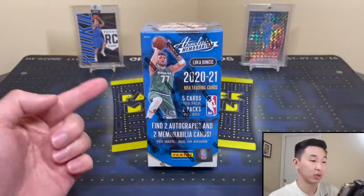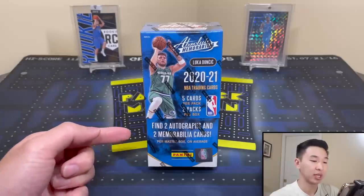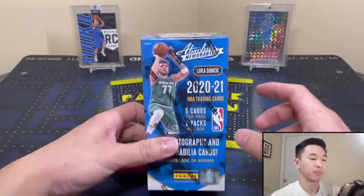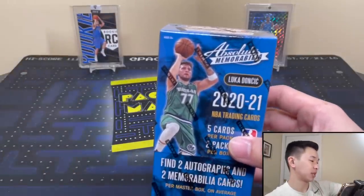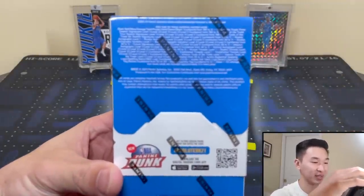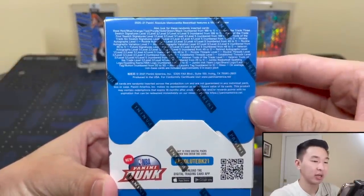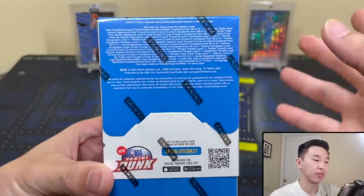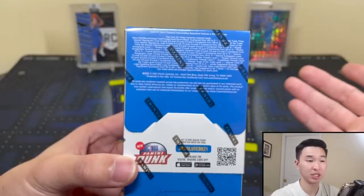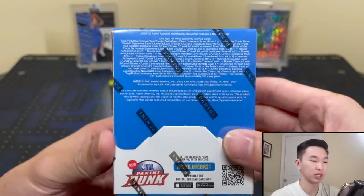I got permission to do this one early, so big thanks for that. It's two autos, two memorabilia cards, and 10 total cards — five cards per pack, two packs per box in little mini boxes. Looking for three, four, and six-watch RPAs. In past years these were on-card autos, but because of circumstances this year I believe these are stickers. Hopefully they'll go back to on-card once things get better.